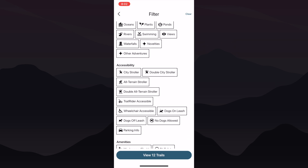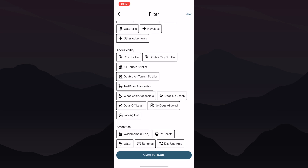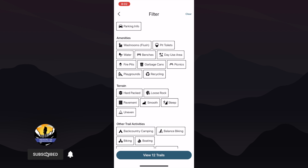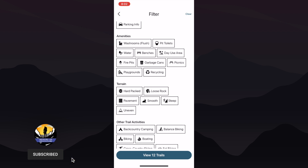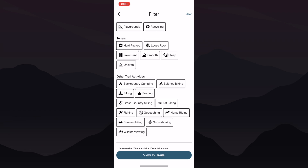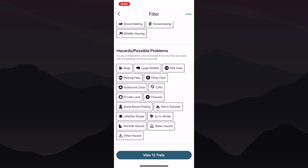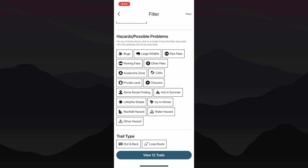Need a trail that accommodates your twins in their double city stroller? A friend in a wheelchair? Or taking Cujo out for that walk? No worries, they've got you covered in the accessibility category. Other categories, like amenities, show you the trails with things like toilets, benches, and playgrounds. Terrain shows you the preferred foundation, and other trail activities offer additional options. You can even exclude hazards and possible problem trails from your list — great for those that have little ones or accident-prone partners.